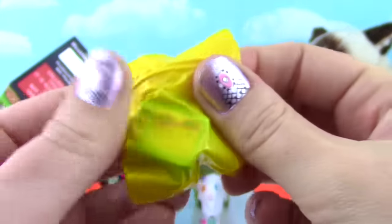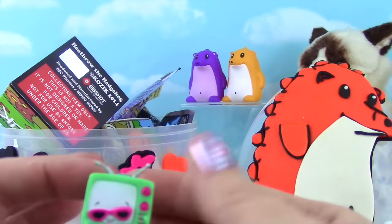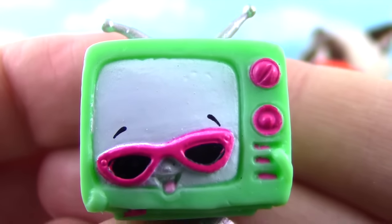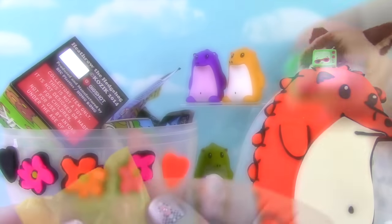Oh, I can totally see it! Teeny TV! Teeny TV is so cute, but it is a duplicate! I just love the pink and green together and those little sunglasses! So cool!